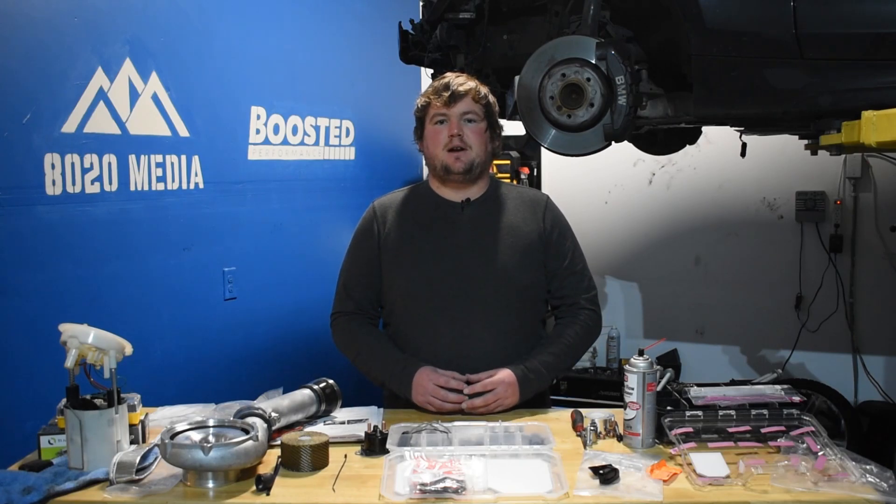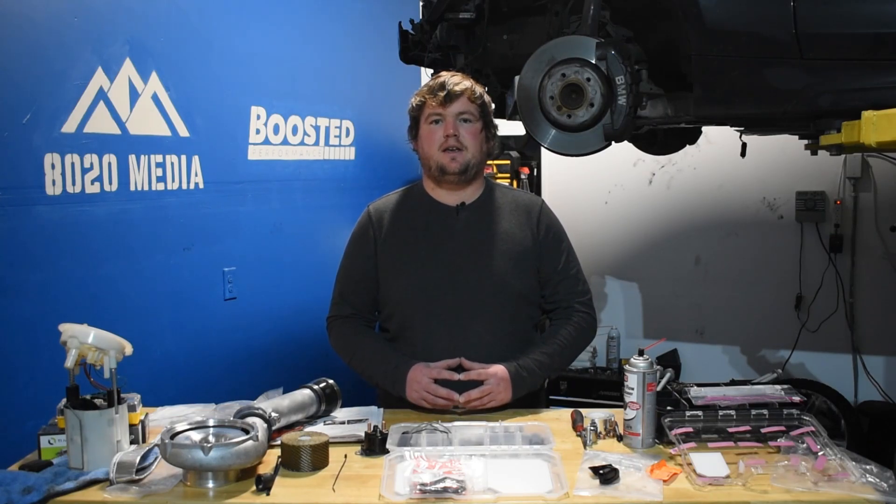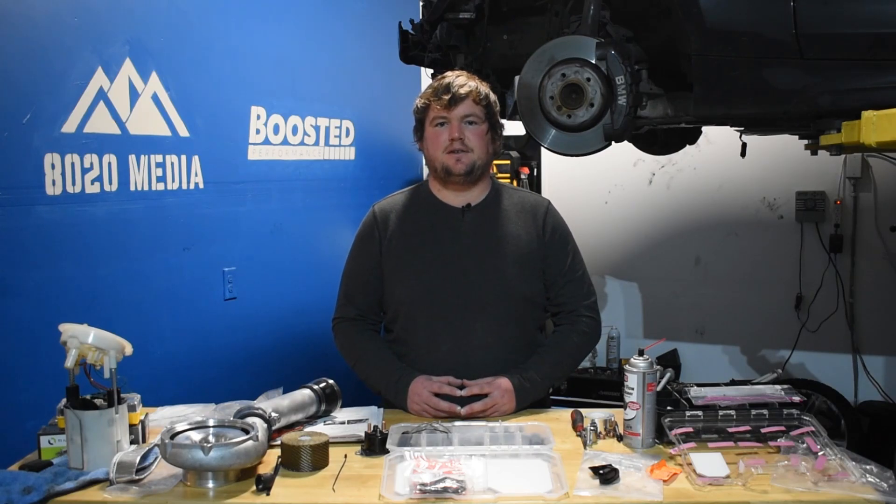That sums it up for this N54 versus B58 video. If you guys appreciated the content, please hit that like button, subscribe to the channel, and check out the description below for more awesome content on the N54 and B58. Thanks, guys.